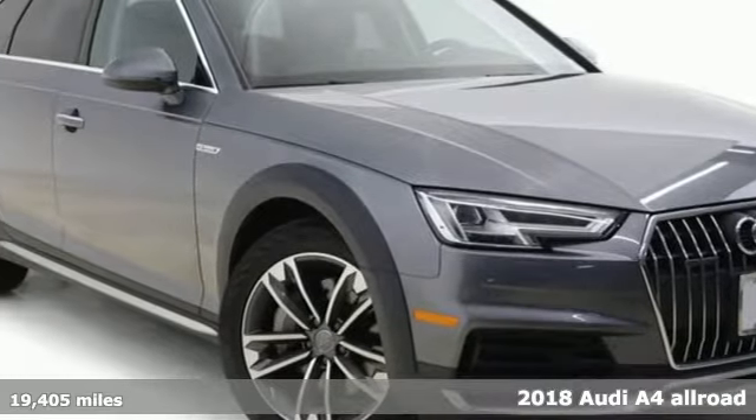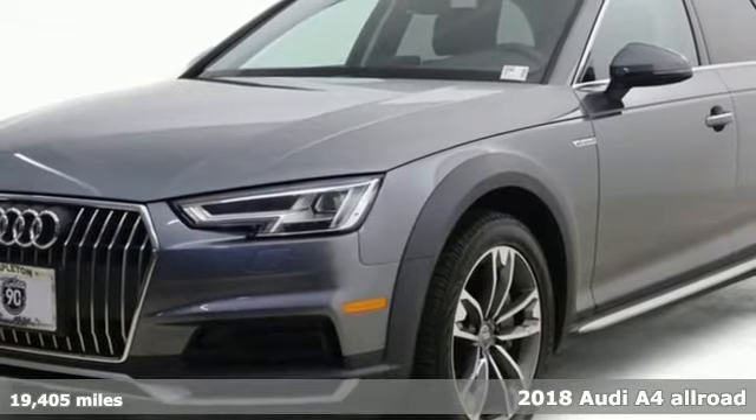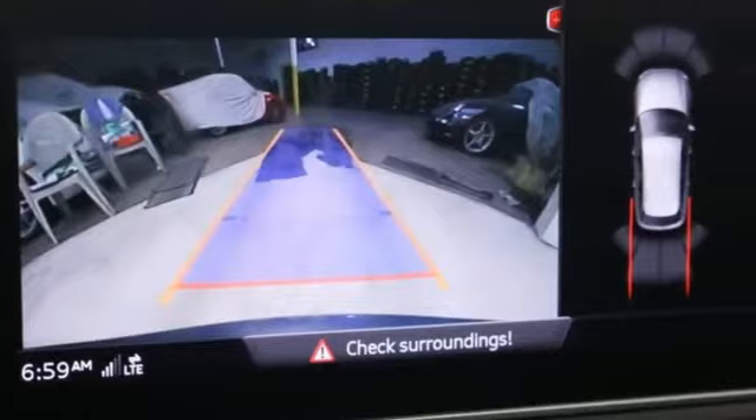It's a 2018 Audi A4 Allroad. No matter what lies ahead, this Allroad lives up to its name. It comes nicely equipped with features you'll love.